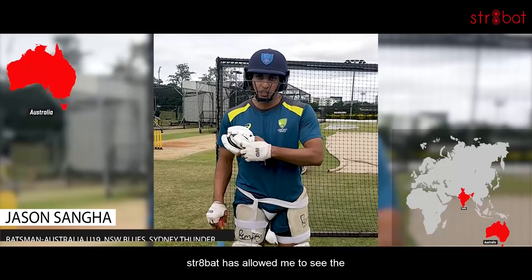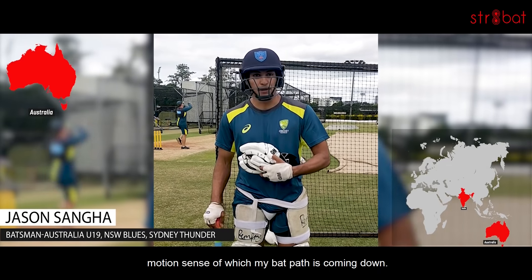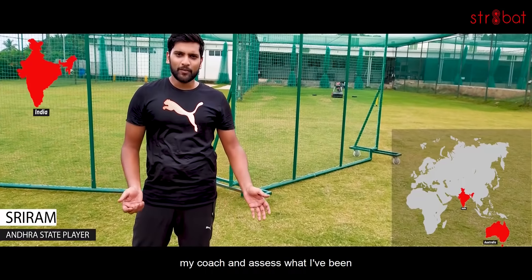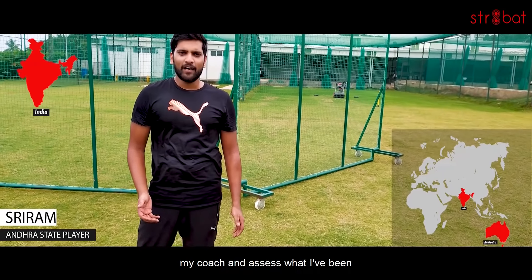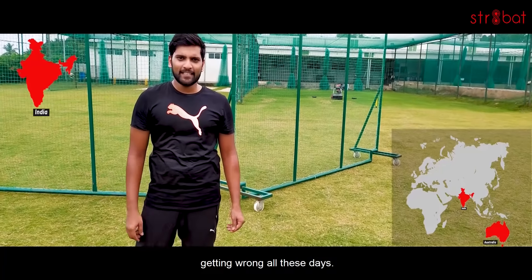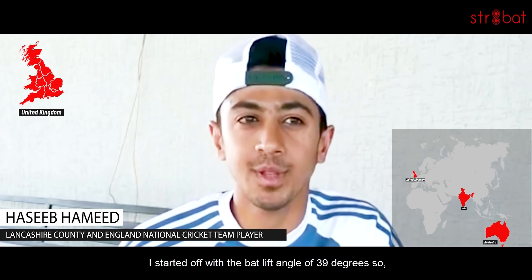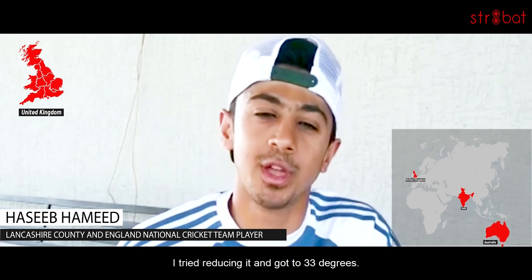Straight bat has allowed me to see the motion sense of which my bat path is coming down. Straight bat has helped me a lot to sit with my coach and assess what I've been getting wrong all these days. I started off with about 39 degrees, so I tried reducing it and got to 33 degrees.